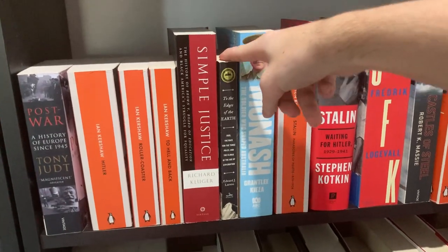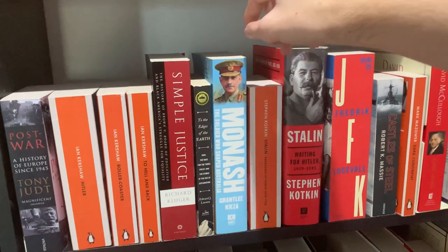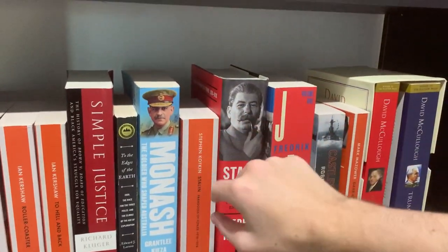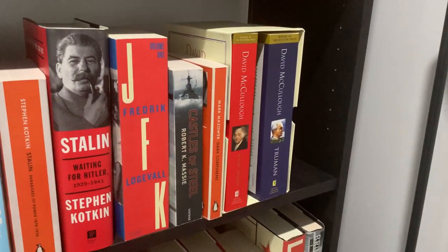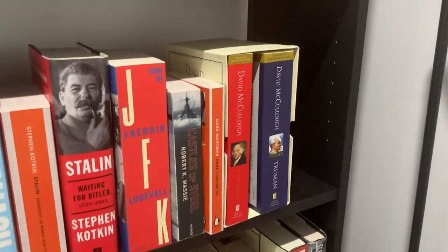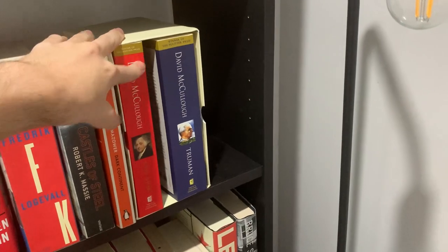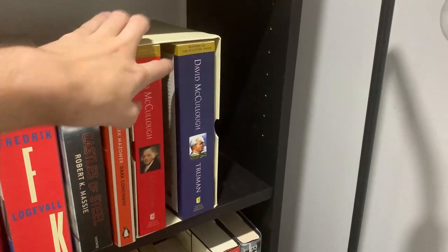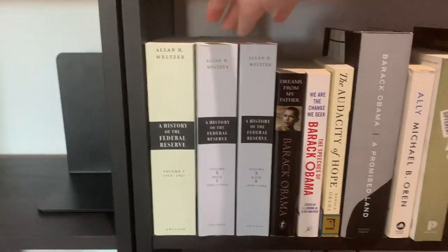This one is The Edges of the Earth — it's about the race for the Poles and for Everest. Monash. Stephen Kotkin's Stalin volumes one and two, Frederick Logevall's JFK, Castles of Steel by Robert K. Massie, Mark Mazzetti's Dark Continent, and David McCullough's presidential biographies. I'm actually reading the one on Teddy Roosevelt at the moment so that's in another room. I've got the three volumes on the History of the Federal Reserve here.